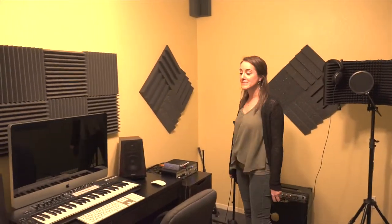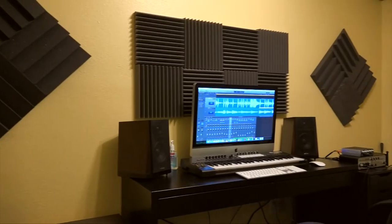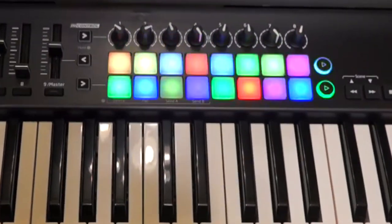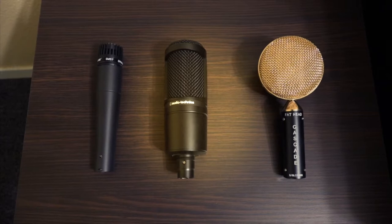A brand new recording room features a 27-inch monitor, a MIDI controller, and a 4-channel interface, complete with microphones — dynamic, condenser, and ribbon mics.